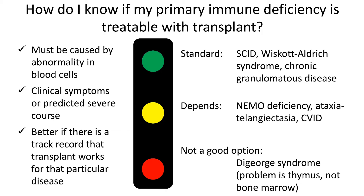DiGeorge syndrome is a condition where patients are born without a thymus. The thymus is the organ where T cells, a certain type of immune cells, develop. Since the problem is the thymus and not the bone marrow, doing a bone marrow transplant for DiGeorge syndrome is generally not a good idea.